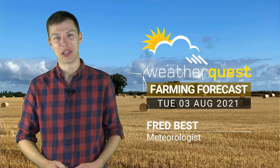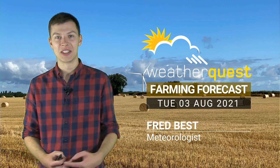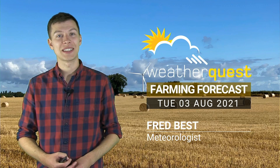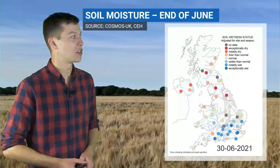Hello and welcome to this week's WeatherQuest Farming Forecast. It's been pretty unsettled over the last couple of weeks — we've seen a lot of heavy showers, thunderstorms, and some longer periods of rainfall for most places. But it does look like something slightly more settled is on the cards for next week and possibly into the following week, which we'll touch on in a few moments.